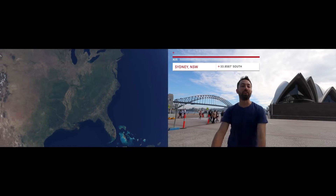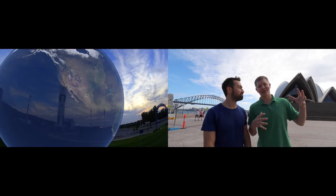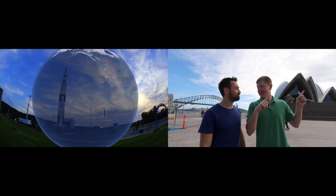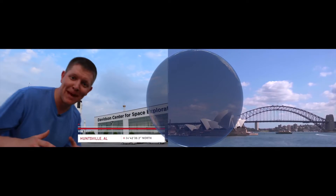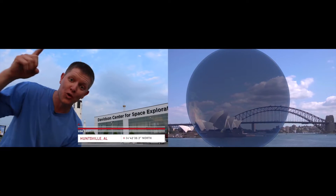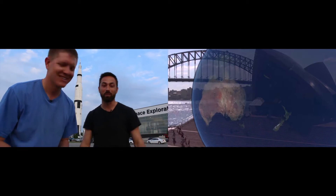In Sydney, Australia, we are at 34 degrees south latitude, which is the opposite side of the world from Huntsville, Alabama. Which way did the toilets flush? That is the question. Here in Huntsville, Alabama, we're at 34 degrees north latitude. And we're going to find out if the water swirls the opposite way here to how it does in the southern hemisphere.